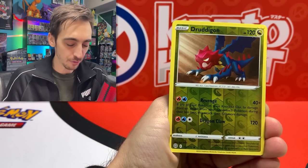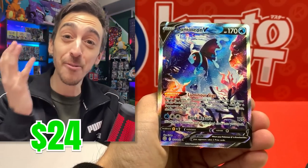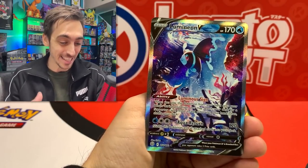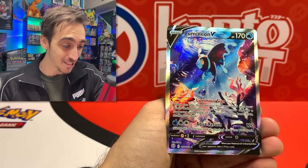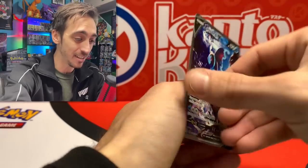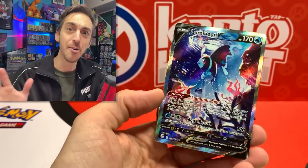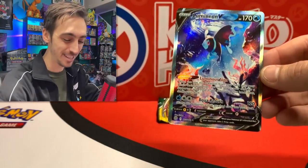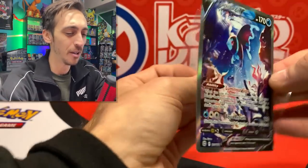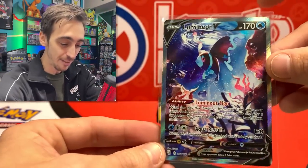We got Staryou, Burmy, Karrablast, Druddigon for our reverse - hiding from Rite Aid - are you kidding me? The Lumineon V alt art from the Rite Aid tin! And the centering is looking pretty decent too - maybe just a little bit off center on the back, but I don't care, this is going right in the binder. What a way to start off 2023 - an alternate art pull from one of the most random tins I've left on the shelf many times.